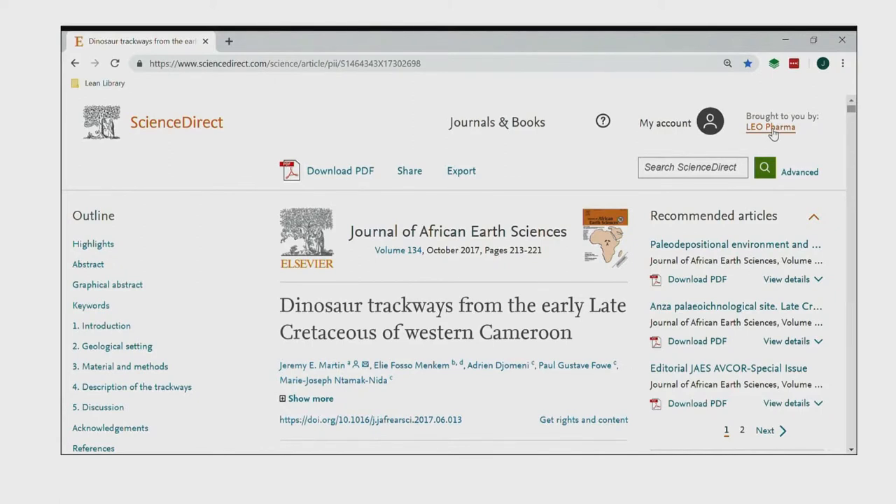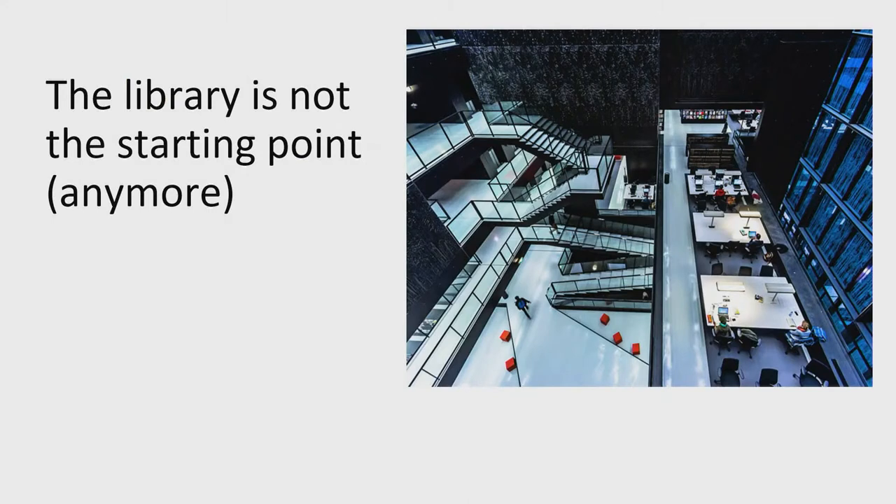Lean Library actually started out with the notion that for a lot of patrons — starting at an academic library — the library is not the starting point anymore. Many libraries have a nice page with resource domains accessible through the proxy, and a lot of information on which resources they have access to. But if you're a patron and you don't start at the library, either physically or online, you might not know whether your library has a license for ScienceDirect, or whether you can authenticate on Taylor and Francis. You might not know whether you need to be on campus to access specific resources.